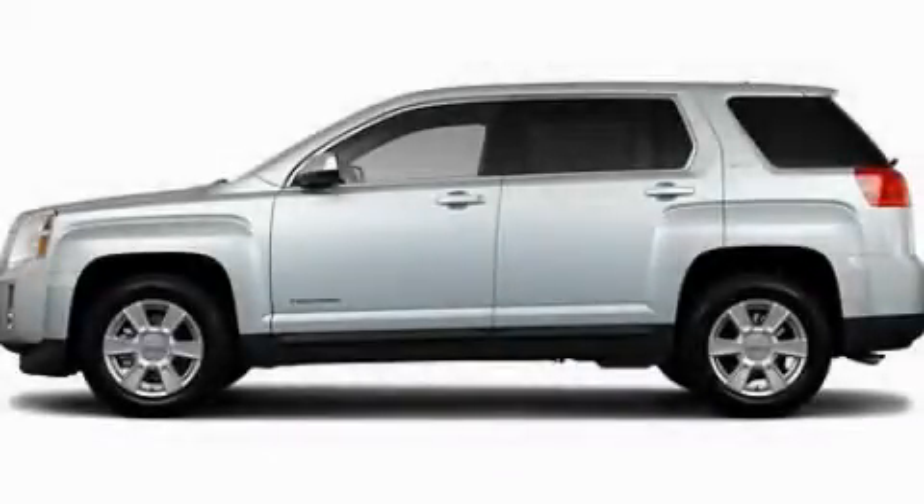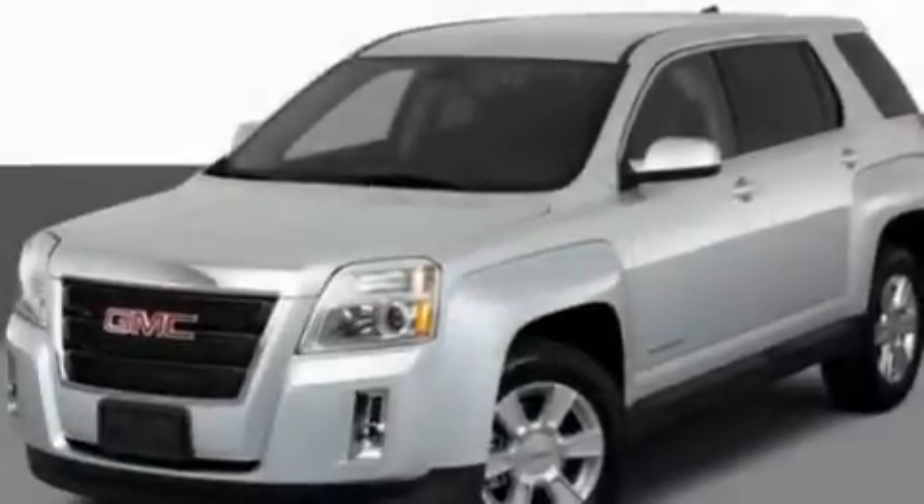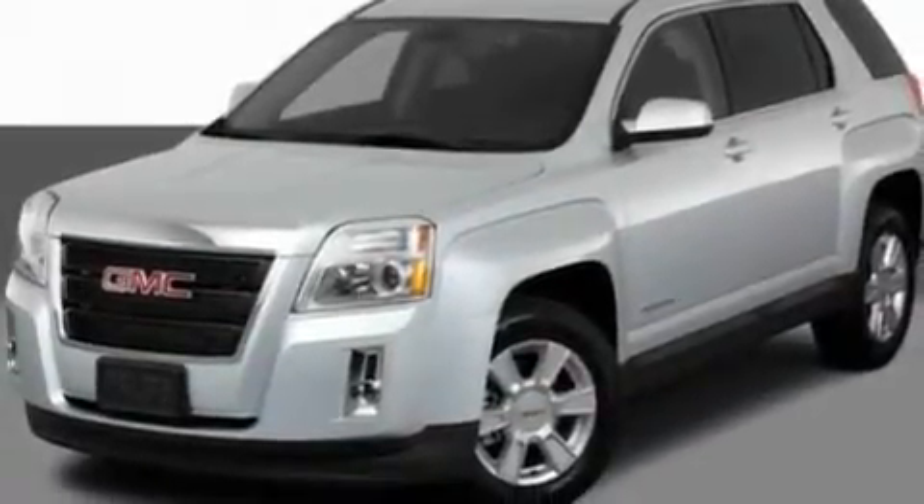This is a 2011 GMC Terrain — safety, space, and comfort. It features a four-cylinder engine and an automatic transmission.